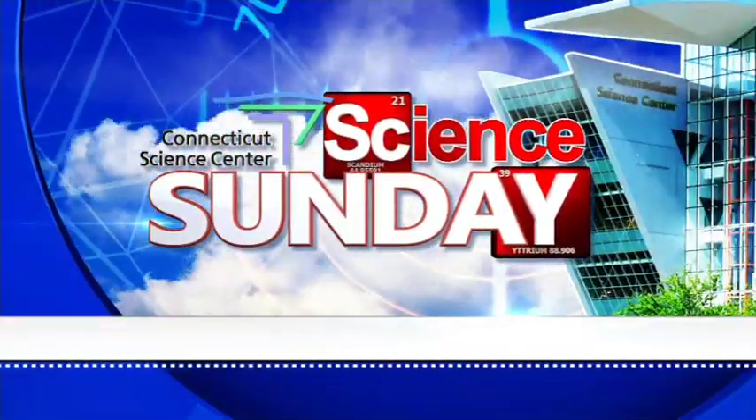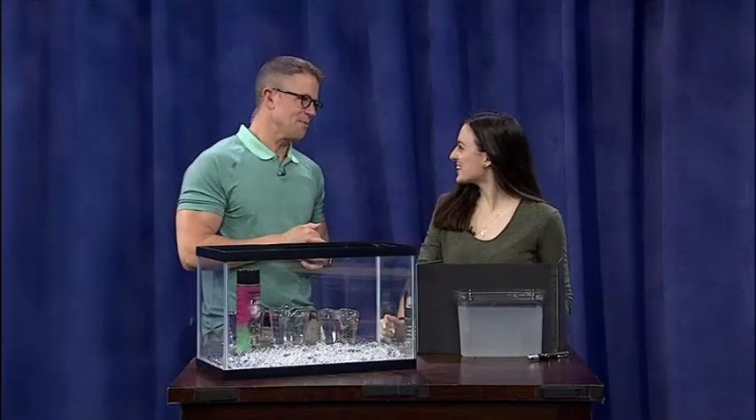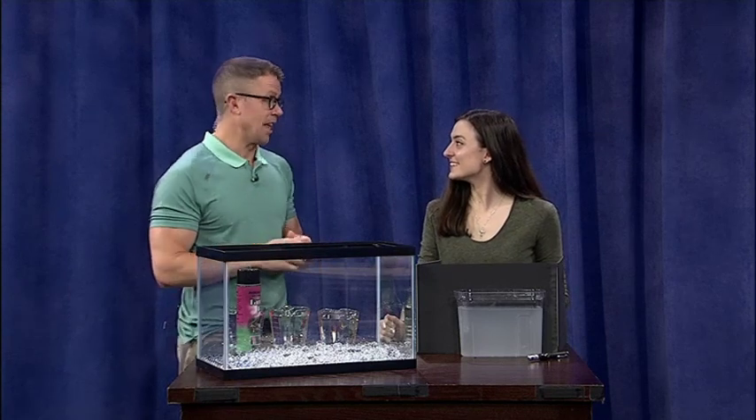All right, time for another edition of Science Sunday, joined by Aoife Ryle of the Connecticut Science Center. We're talking about refraction of light.